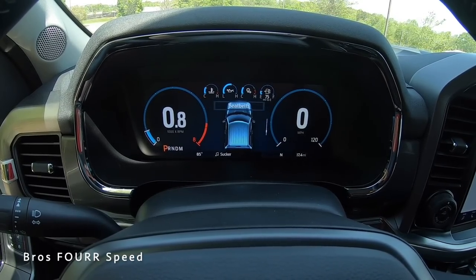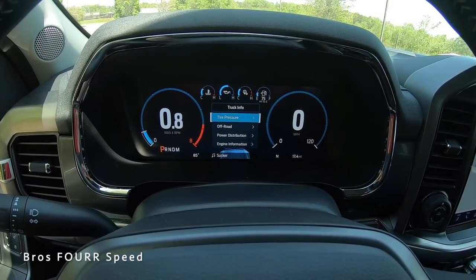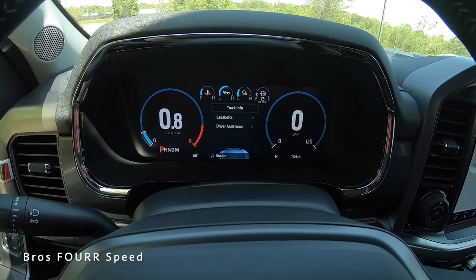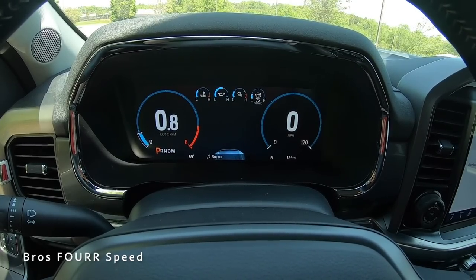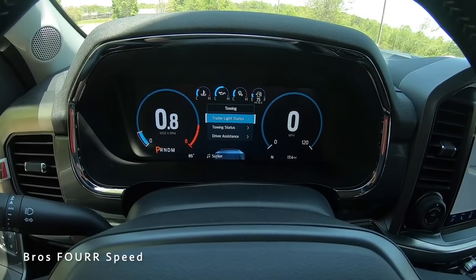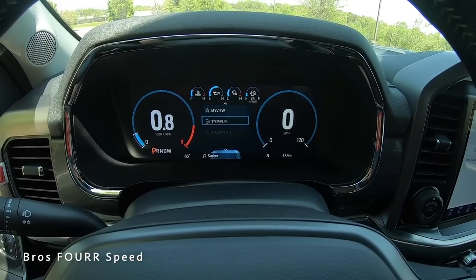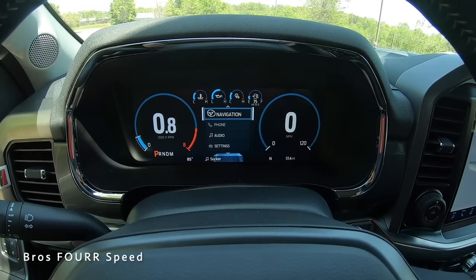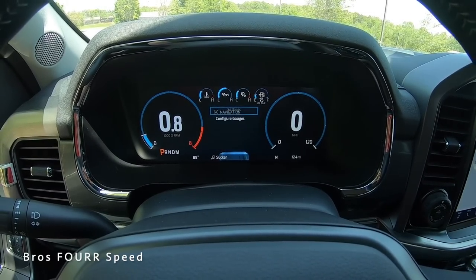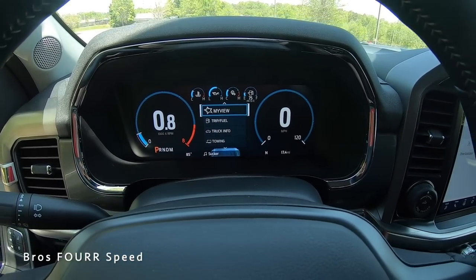There's also seat belt info, engine information, driver assistance, and power distribution — all front and center. There's a towing section so if you have a trailer you can monitor all that information along with driver assistance settings. Scrolling down further there's navigation, phone and audio, and various settings to set the cluster up the way you'd like — very helpful to have all that front and center.